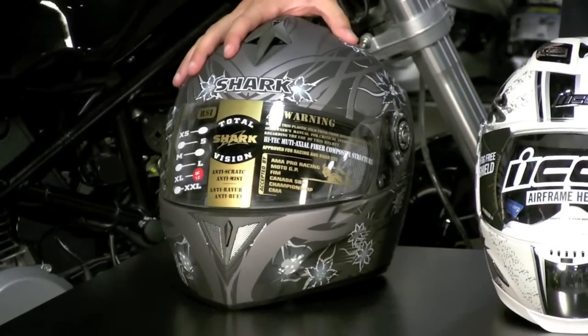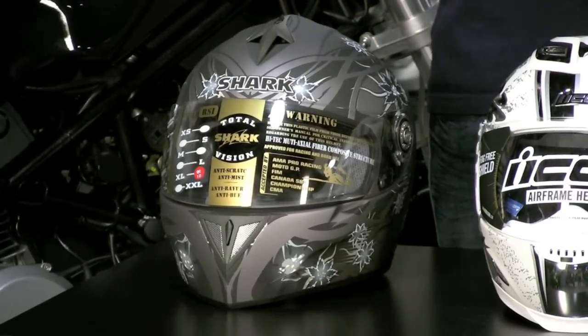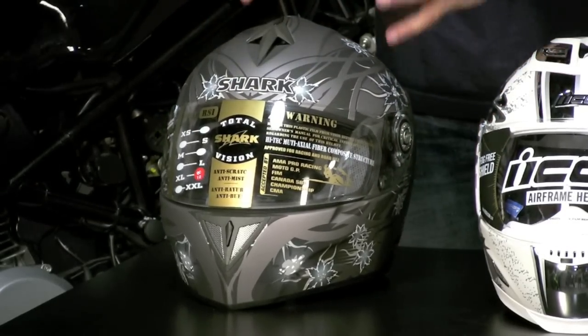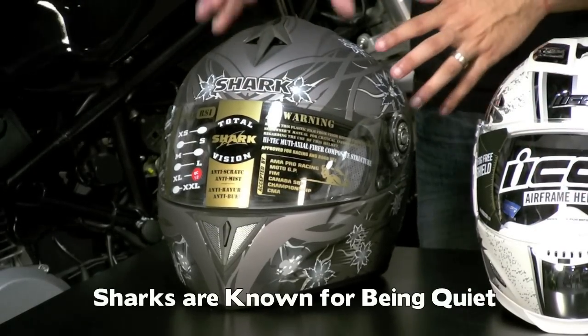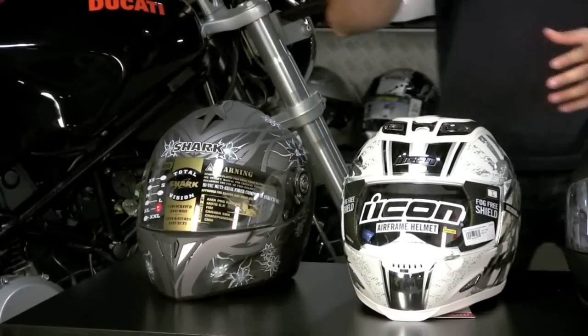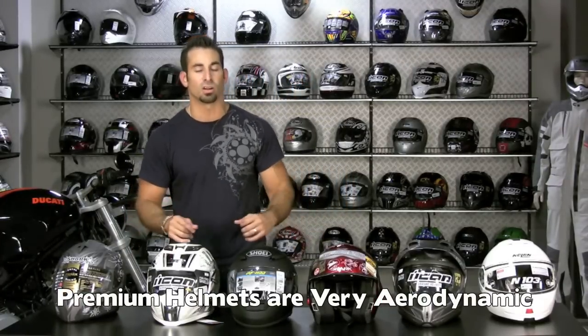The last brand I want to talk about is the Shark RSI. Shark makes helmets from entry level all the way up to the RSR2, a super premium MotoGP-level helmet. The RSI, like the Evaline, is a very long oval fit, just like the Icon Airframe. These are some of the most quiet helmets on the market — very aerodynamic, meant to be used in an aggressive race tuck position. Notice the rear spoiler built into the shell shape — it's designed to diffuse air and eliminate the vacuum behind your head at high speed that wants to pull your helmet up out of the tuck. As you go up in price and invest more, helmets become more aerodynamic.